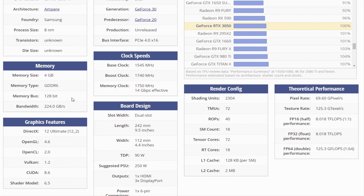The GPU is operating at a frequency of 1,545 MHz, which can be boosted up to 1,740 MHz. Memory is running at 1,750 MHz, 14 gigabits per second effective.